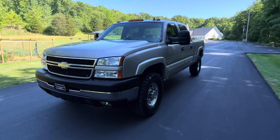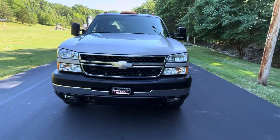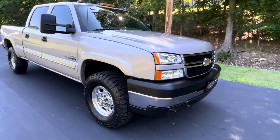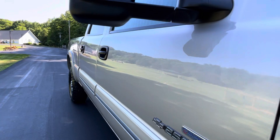This here is our one-owner 2006 LBZ Duramax with only 42,000 miles. This truck is as clean as they come — paint, body, everything. There's nothing you could even nitpick.